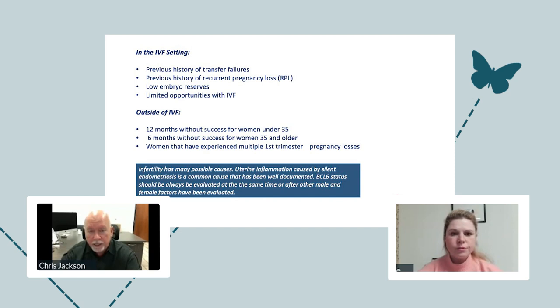Who should be a candidate for testing? In the fertility world, most people considering testing have some type of history of transfer failures. About 40 to 50% of women with endometriosis are challenged by it and can't get pregnant. Candidates include anyone with a history of IVF failure, recurrent pregnancy loss — defined in the US as two or more, in Europe as three or more — or women who are very low on embryos and want to test upfront. Others testing upfront are those without the insurance coverage, funds, or patience to go through multiple rounds of IVF.